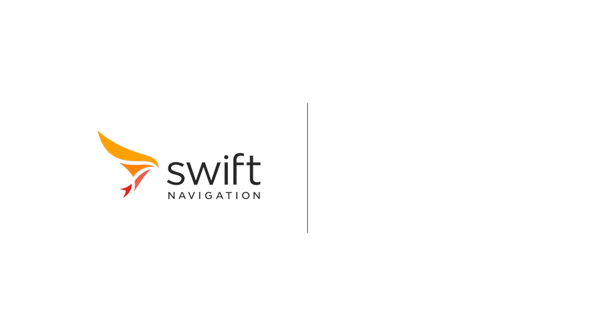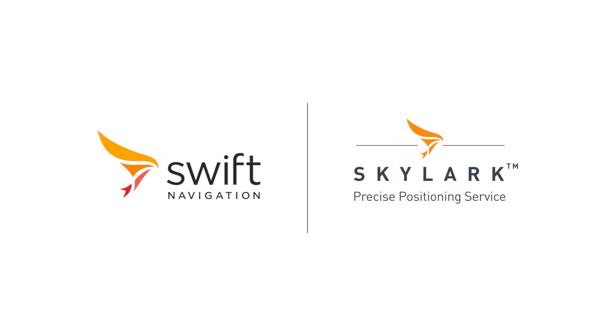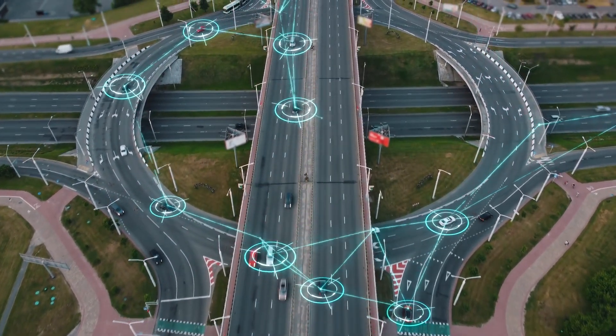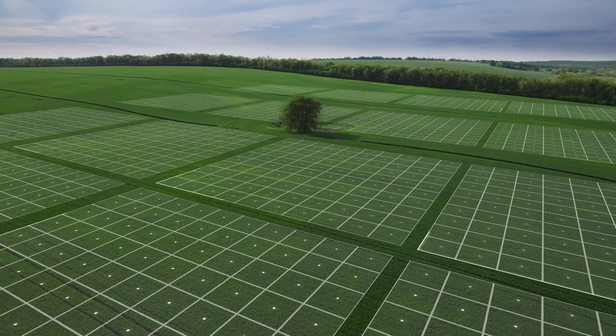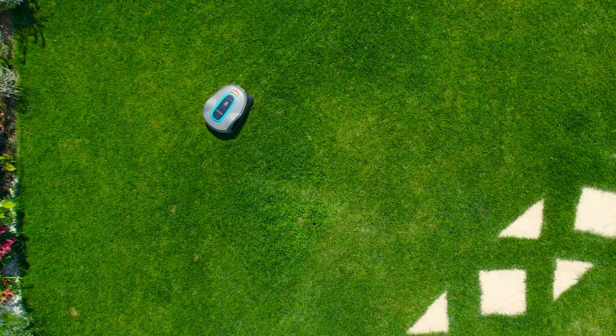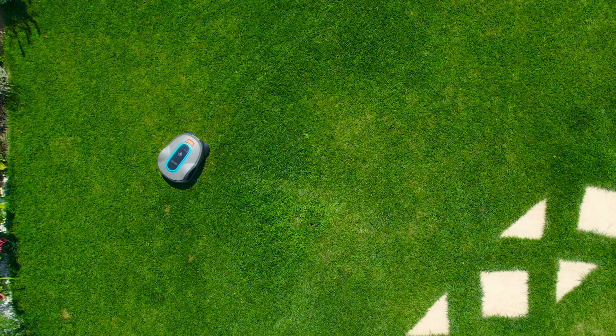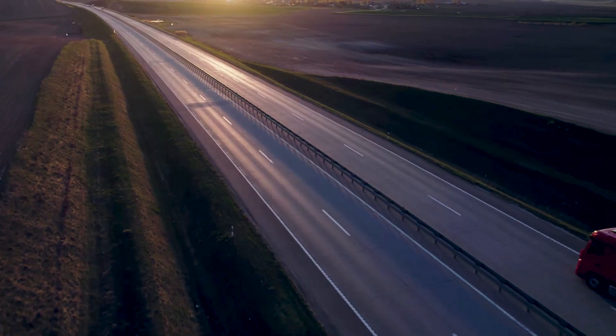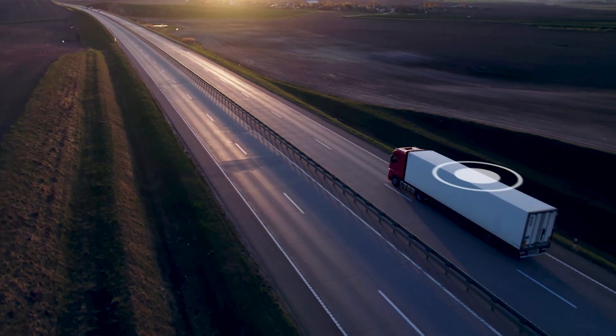Introducing Skylark from Swift Navigation, the only cloud-based GNSS precise positioning service built from the ground up to enable the next generation of mass-market location-based products. Skylark enables positioning as precise as 2 centimeters and underpins global programs for some of the largest companies in the world, powering more than 8 million vehicles and devices.